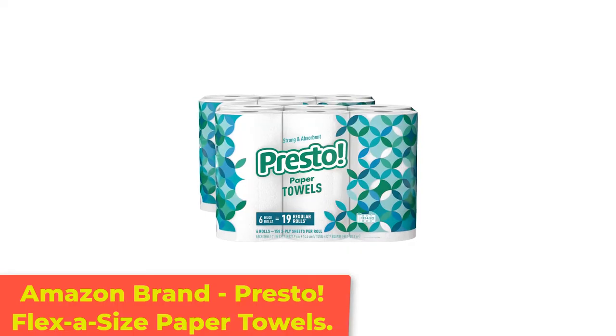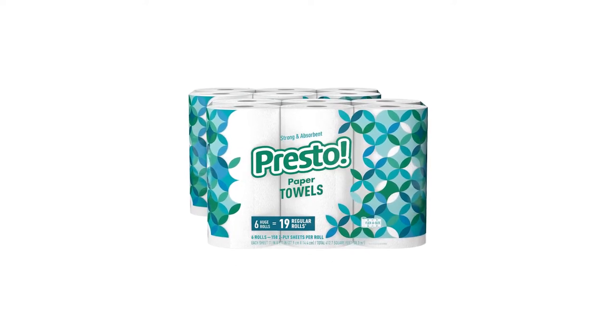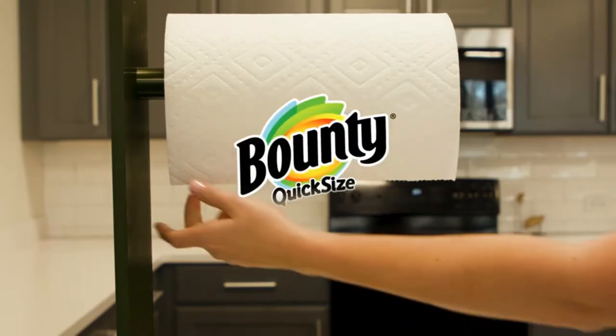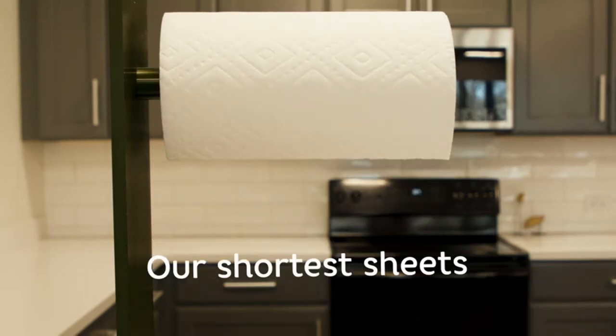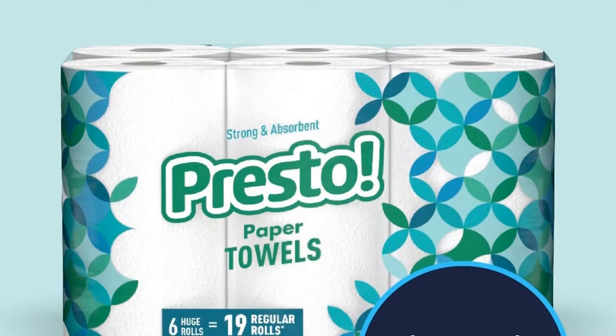Number 1: Amazon Brand Presto Flexa Size Paper Towels. For value seekers, Presto Flexa Size is hard to top. One roll has a whopping 10.42 square feet and measures 5.65 inches in diameter.